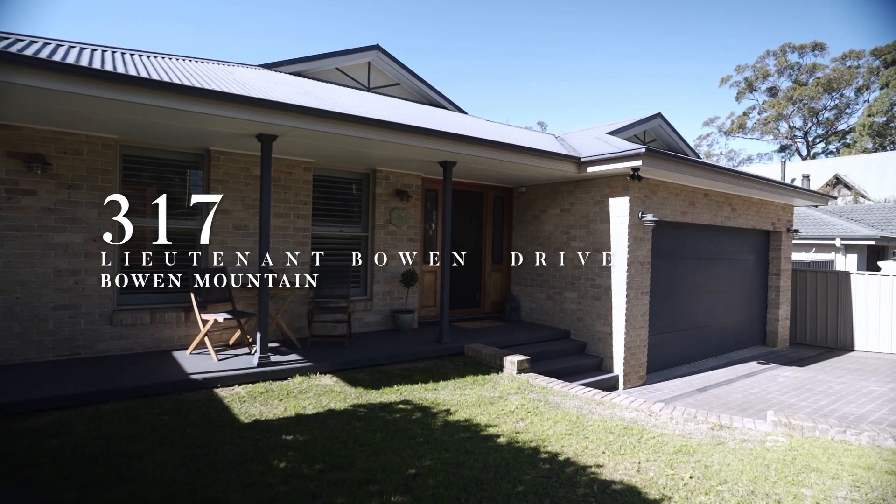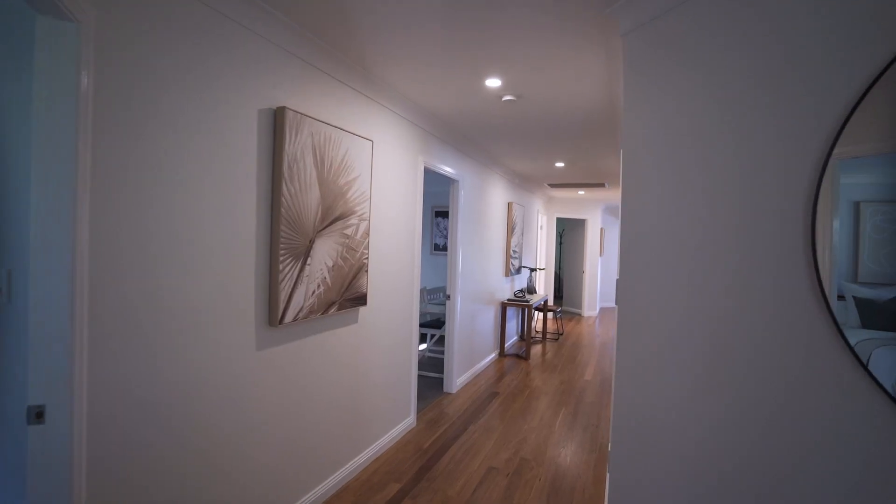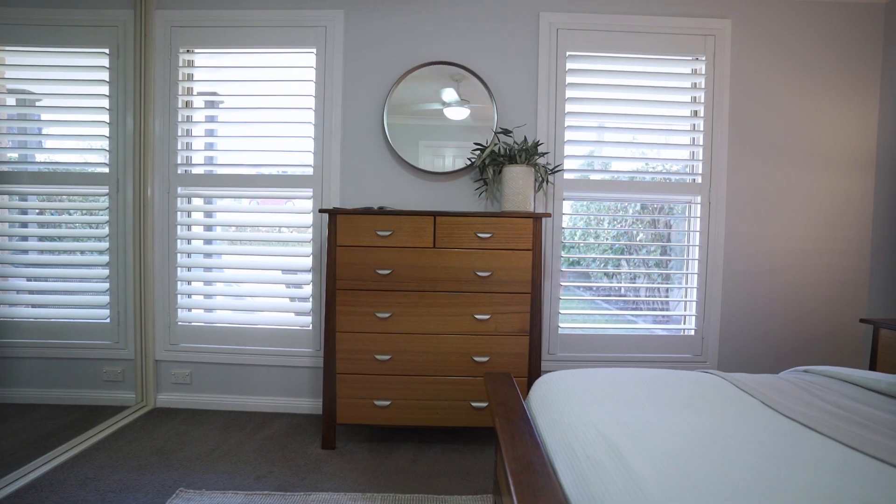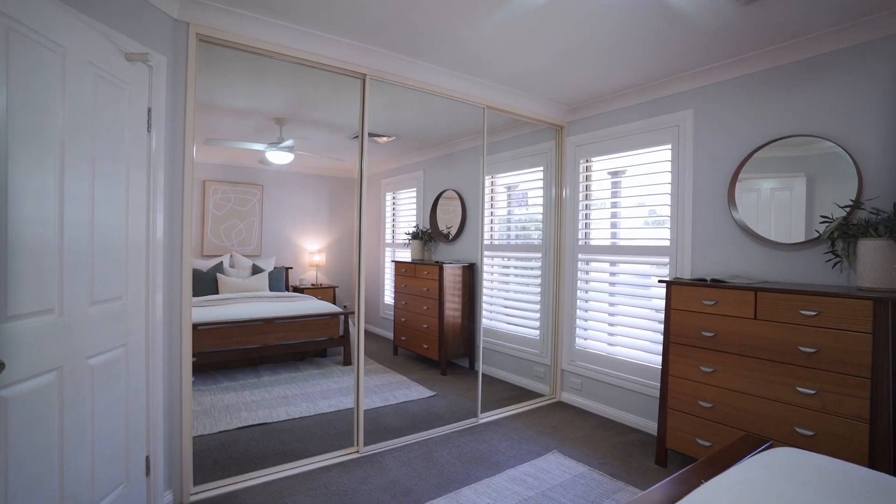317 Lieutenant Bowen Drive in Bowen Mountain offers five bedrooms. The master bedroom offers beautiful sunlight throughout, ensuite and walk-in wardrobe.